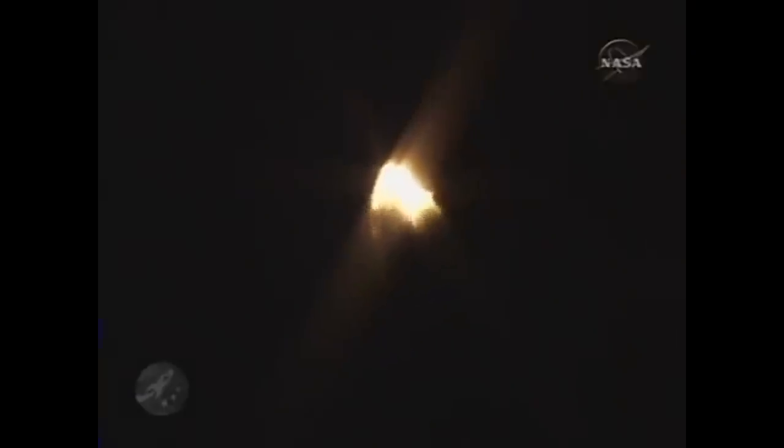STS-126 was a resupply and repair mission. It used the Leonardo multi-purpose logistic module to ferry equipment to the station. We need 1,000 miles an hour. Altitude five miles, downrange eight miles from Kennedy Space Center, speed 1,500 miles an hour.